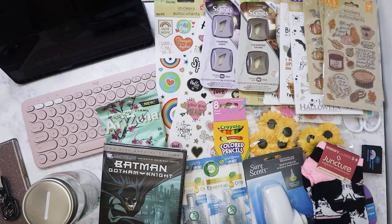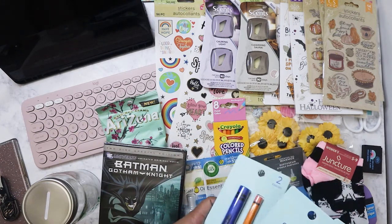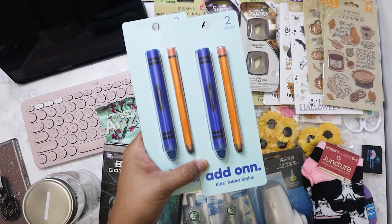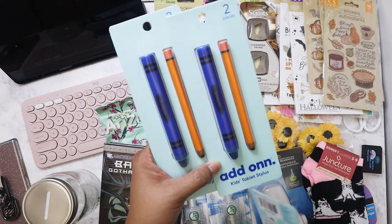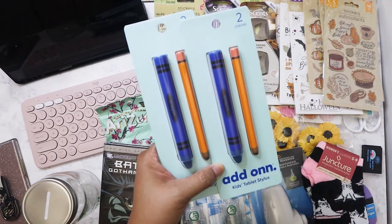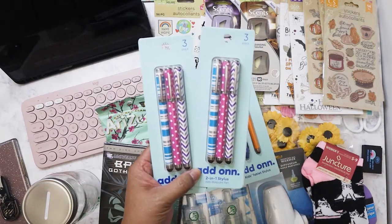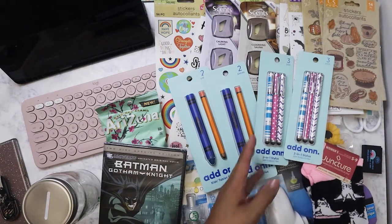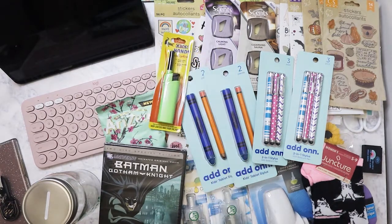I also picked up these styluses after seeing somebody post them on Instagram, and to my surprise my Dollar Tree near my job had them already, so I bought two of each. Dollar Tree had their own version of a fat crayon-style stylus like this. I was going to give a pack to my niece and nephew since they've got tablets, and I'm going to give these to my parents so they can use them too — they're a replacement since the ones I bought on Amazon a couple years ago all disappeared.